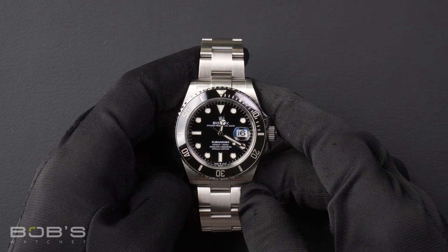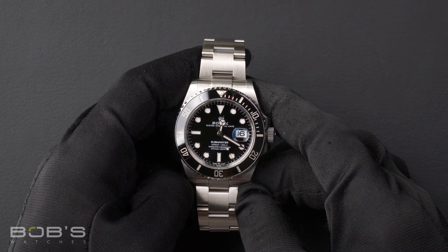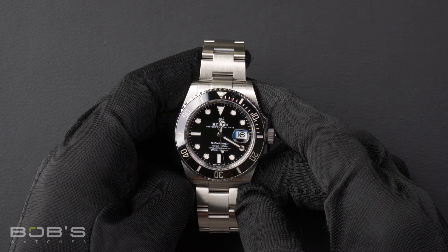This Submariner comes with a Rolex box, booklets, wallet, hang tags, and a Rolex warranty card.